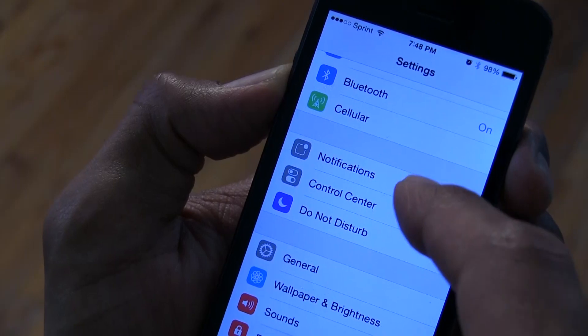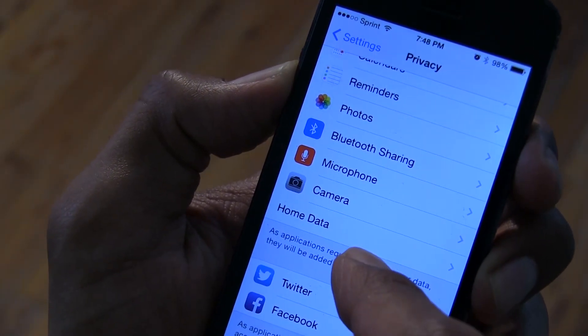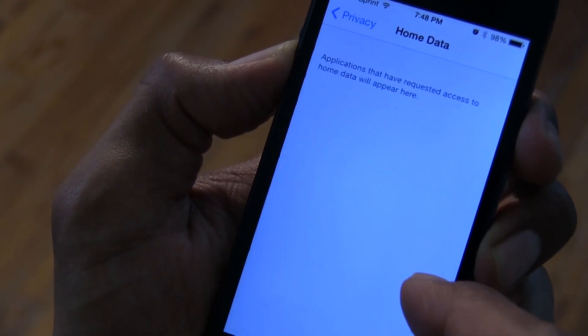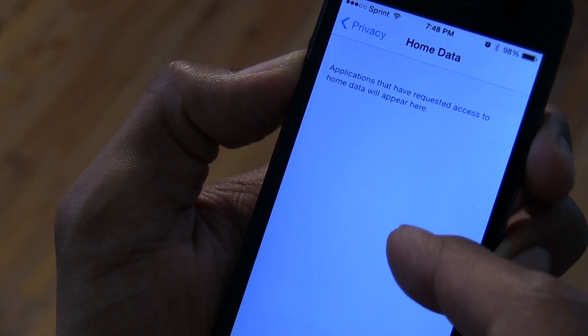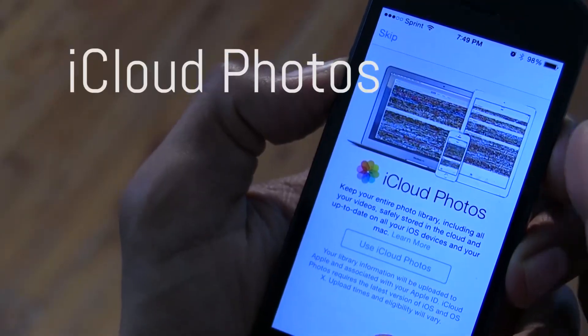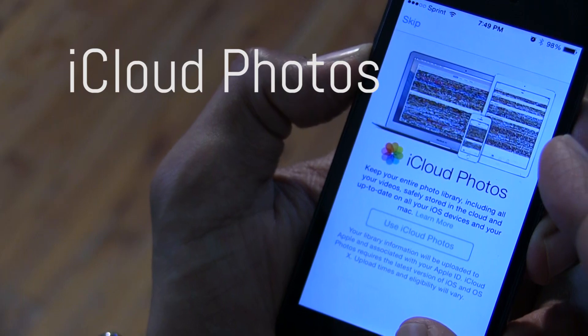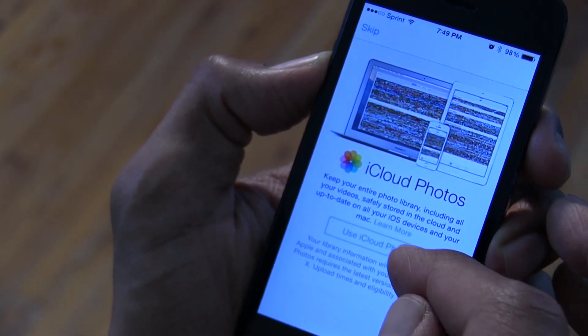Inside the Privacy section, there is a new option called Home Data — applications that have requested access to your Home data will appear here. That's a new option added in Beta 2, which is pretty cool.